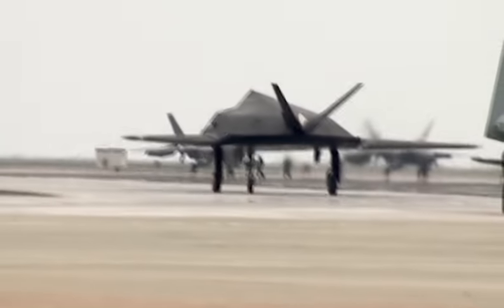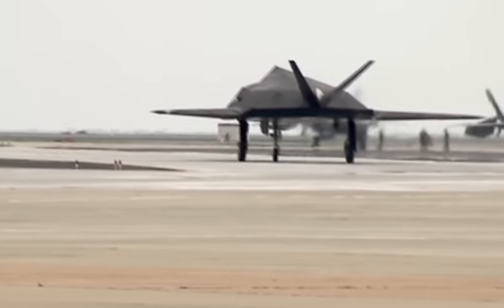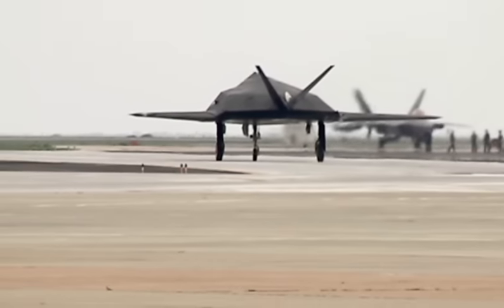Taking off right now is the Cessna 182 of the E-Team Skydivers. They'll be coming back in as we prepare for our traditional air show opening for you in just a couple of minutes.